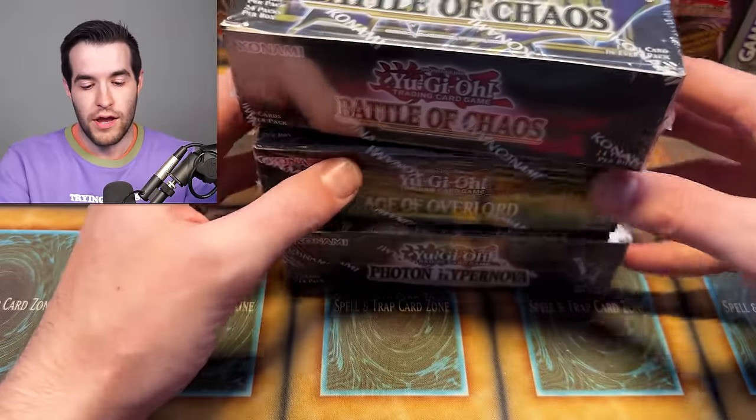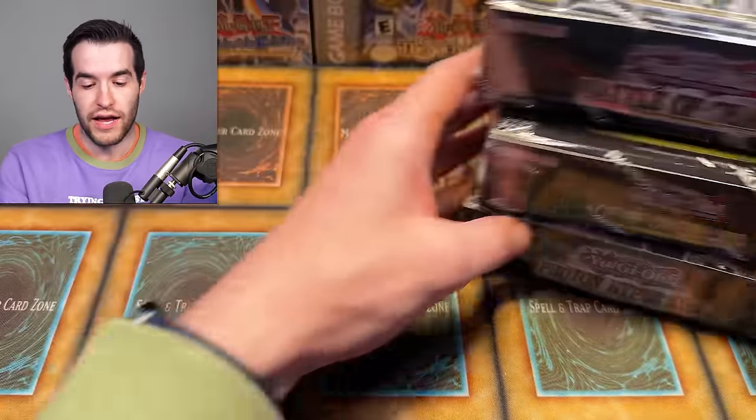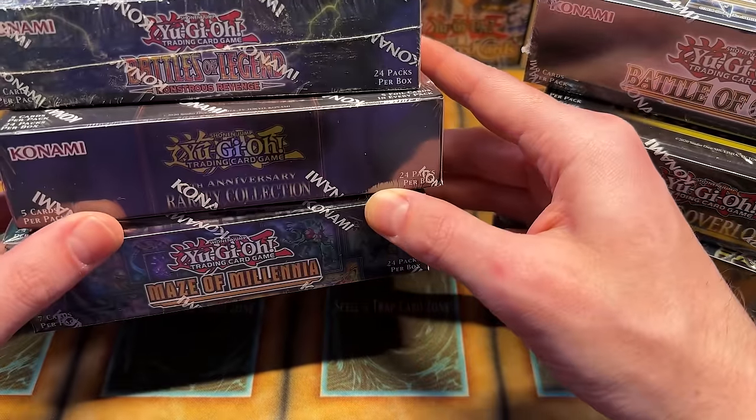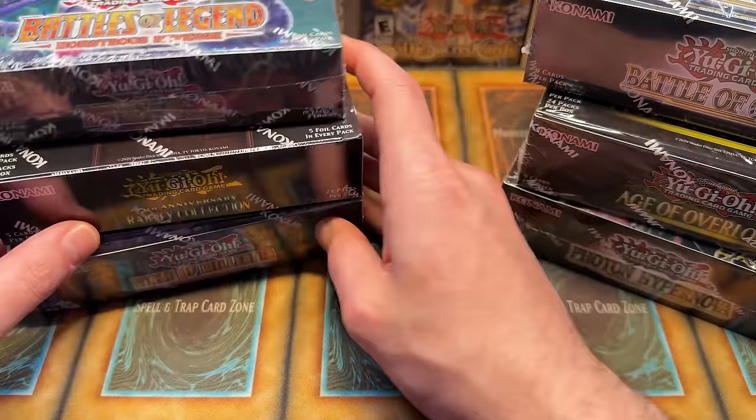I have not just three sets like last time. I have three boxes here, which are Age of Overlord, Photon Hypernova, and Battles of Chaos, and we'll be pitting them against three other boxes: Rarity Collection, Battles of Legend Monsters Revenge, and Maze of Millennium. We're going to have a two video series where I'll be opening three boxes today, three boxes tomorrow. We're going to do a little value counter to see which can pull better. These all have expensive Yu-Gi-Oh cards inside, so I'm not sure how this is going to go, but I'm excited to find out.